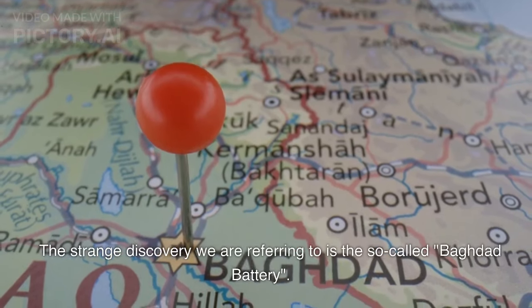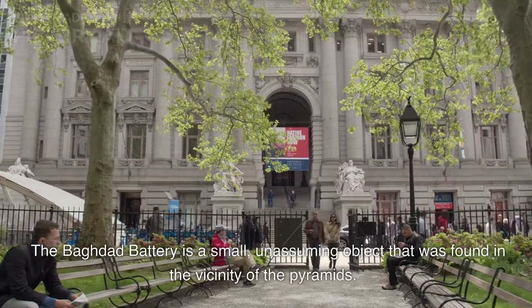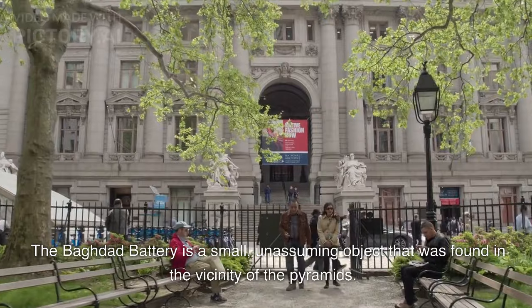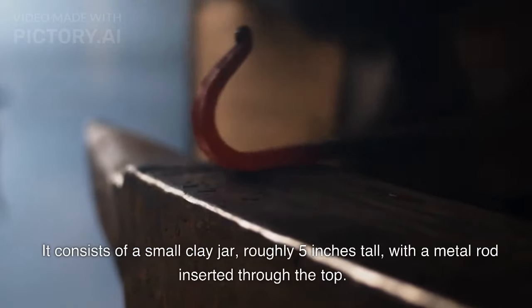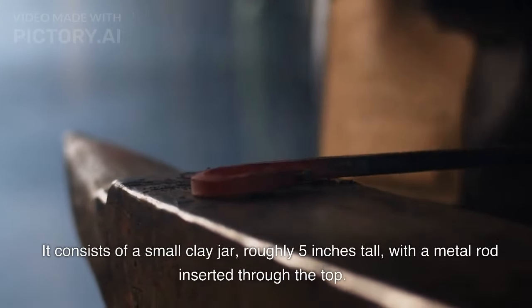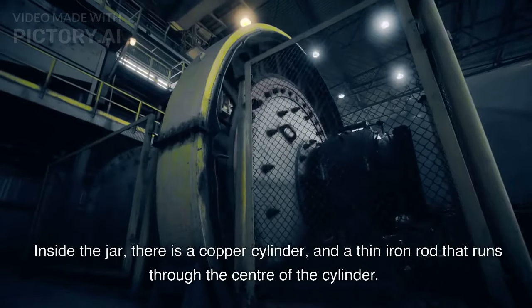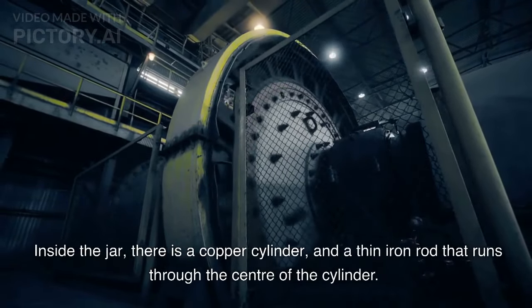The strange discovery we are referring to is the so-called Baghdad Battery. The Baghdad Battery is a small, unassuming object that was found in the vicinity of the pyramids. It consists of a small clay jar, roughly 5 inches tall, with a metal rod inserted through the top. Inside the jar, there is a copper cylinder and a thin iron rod that runs through the center of the cylinder.